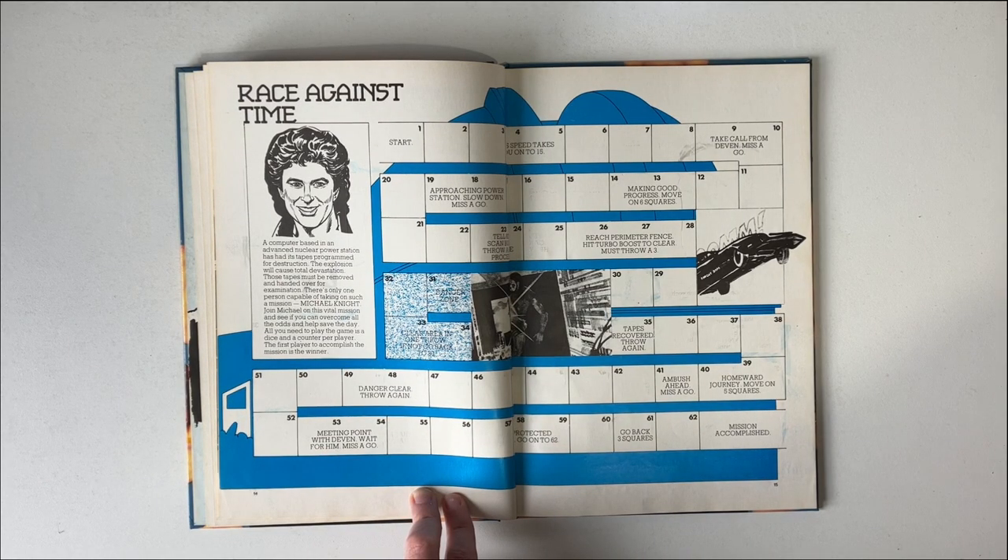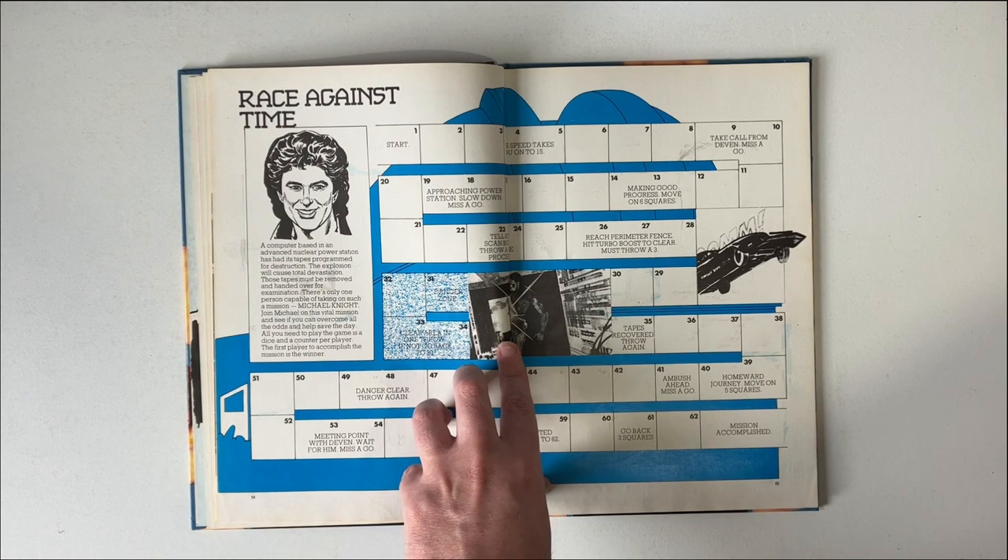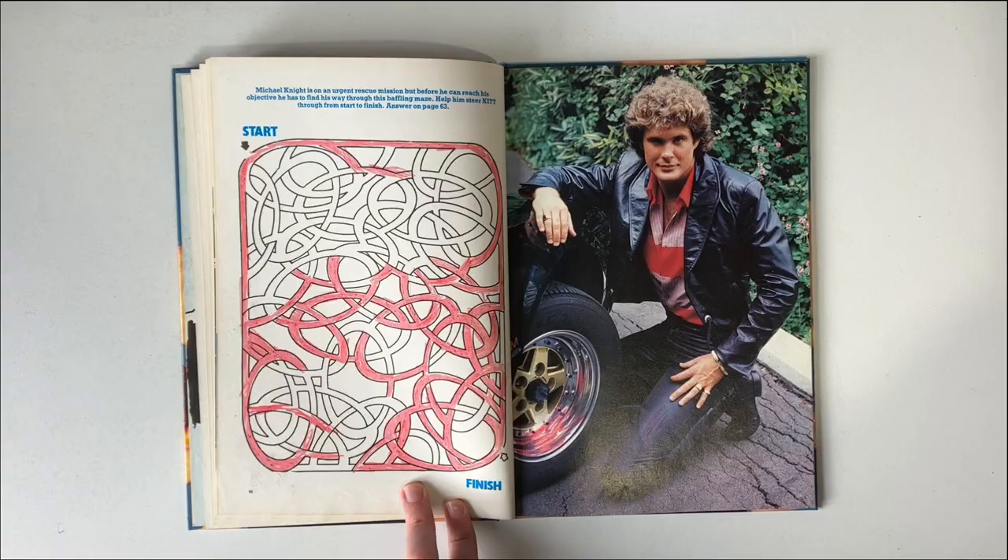Here we have a board-style game called Race Against Time. You have to supply your own dice and counter for this one, and it's a two-player minimum for it to be worthwhile. I'm not sure who that's meant to be there — a monster or someone? Here we also have a maze. I'm not sure if I completed this properly or not; I just wanted to do some colouring in.